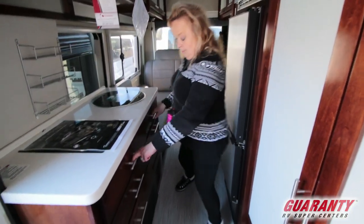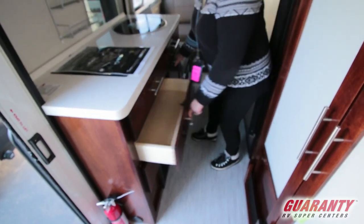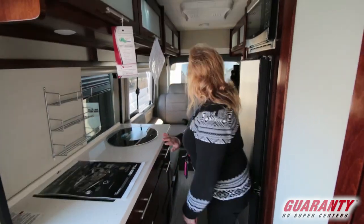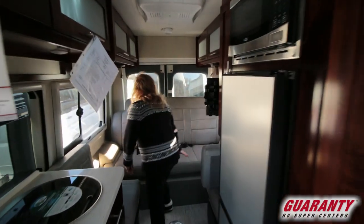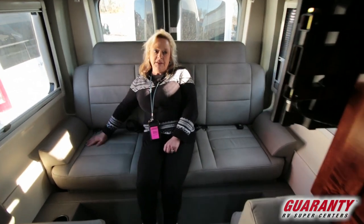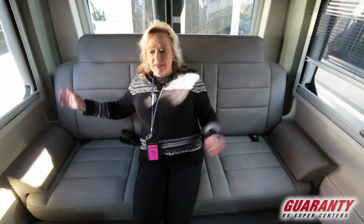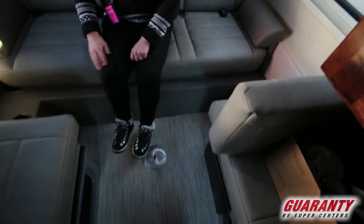Nice little kitchen, a good set of drawers, a deeper drawer here, and a wastebasket. And coming on back here — this feels so soft and yummy. This is your sofa, and it's going to fold down into a king size bed and be very, very comfortable.